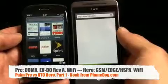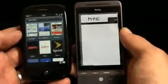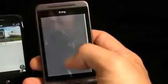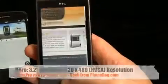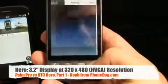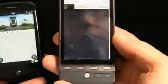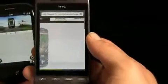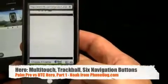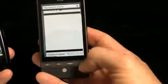Both devices have Wi-Fi, so even though the Pre does 3G on Sprint's network and the Hero doesn't have US 3G, I'm connected via Wi-Fi. To show how they work, I'll load the Palm website on the Pre and the HTC website on the Hero to keep it even. On the Hero, you can move around via the touchscreen or use the trackball. You've got six buttons: send, cancel — which doubles as power and screen lock — home, menu, search, and back. Hitting the back button from within the Android web browser takes you back a page.